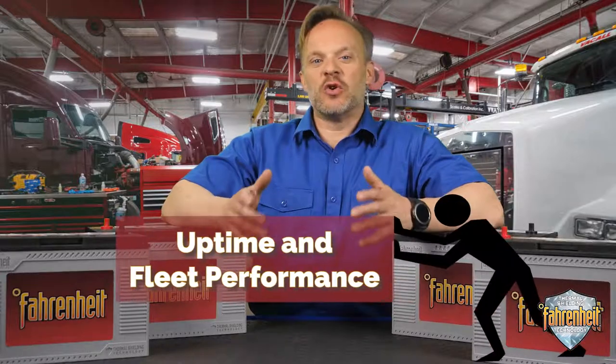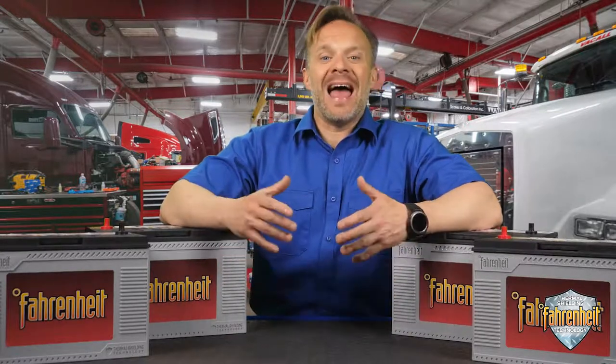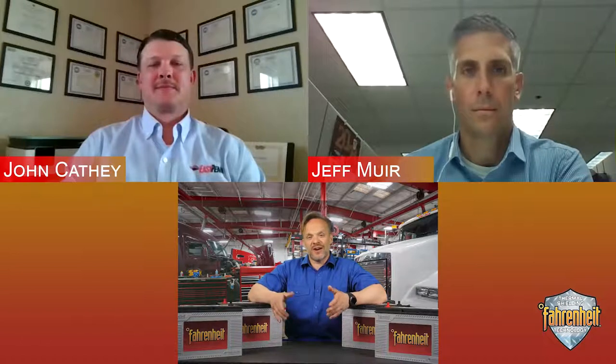Picture yourself in that driver's seat, or maybe something similar has happened to you. There are many forces battling against your need for uptime and fleet performance — the wrong type of battery can't be one of them. The wrong type of battery turns routine maintenance into emergency replacements, will impact your credibility and the bottom line, and might not work properly with your charging equipment. We brought in experts Jeff Muir and John Cathy from East Penn Manufacturing to help figure out what went wrong and what we can do to prevent it.